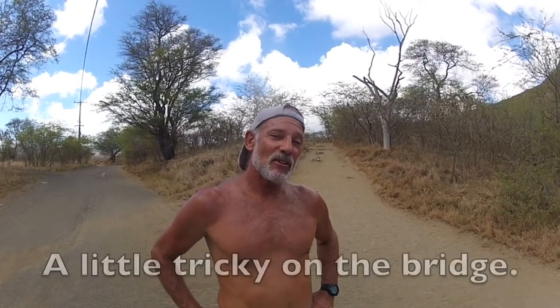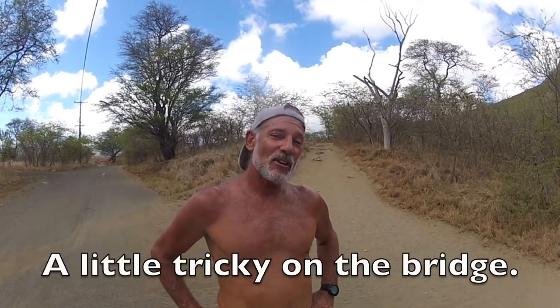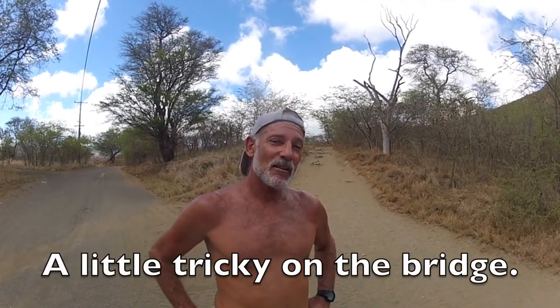And you've been doing this for? About two years. And when you get up there, you've got an awesome view of Sandy Beach. Go at your own pace because it's a little tricky on the bridge.